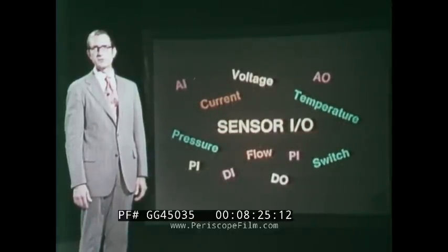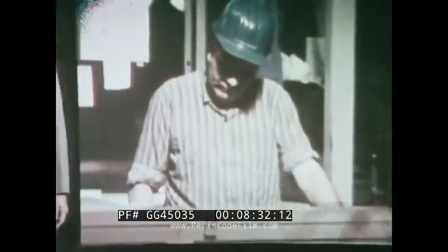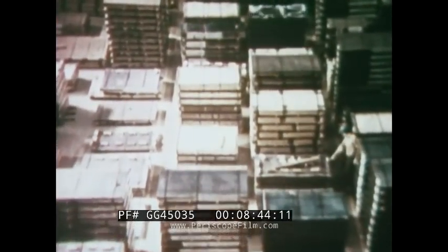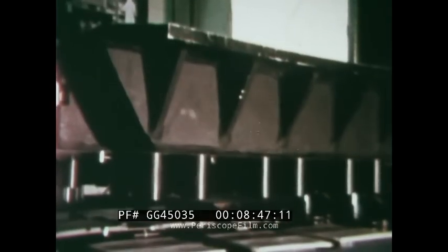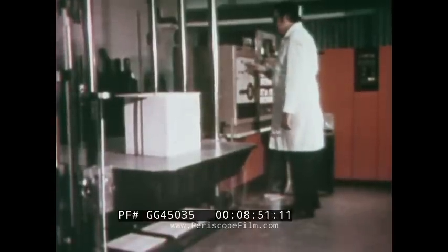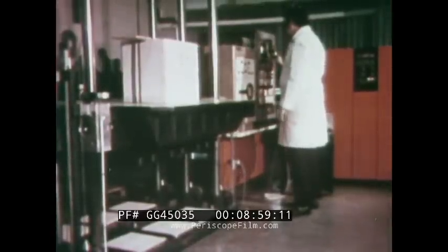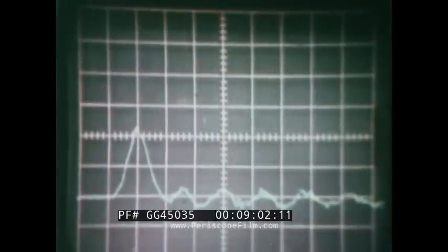A sensor can be a very simple device — essentially any instrument that generates information which can be converted into an electrical signal. Here, an instrument is counting pieces as they pass by rapidly and keeping track of the proper number for each order, thus eliminating over-shipment and improving inventory control. Sensors connected to the shock table feed information to System 7 at the point of impact. The microsecond of drama is captured and analyzed — from this knowledge, better packaging will be developed and even better testing procedures. That's just another illustration of the versatility of System 7 hardware.